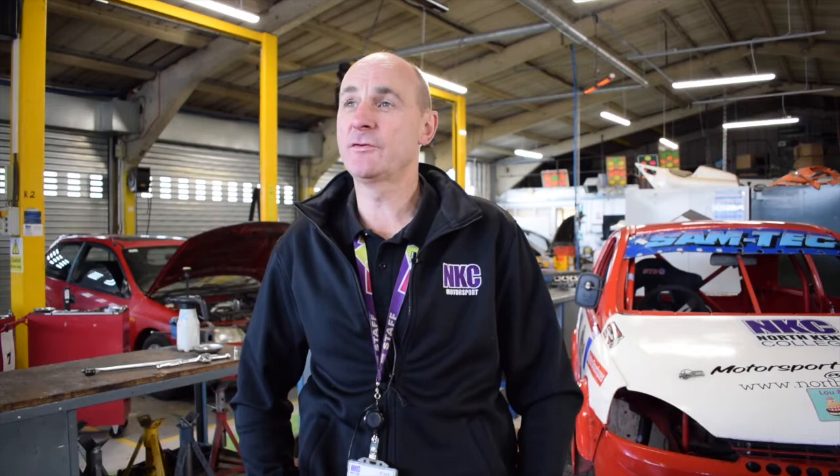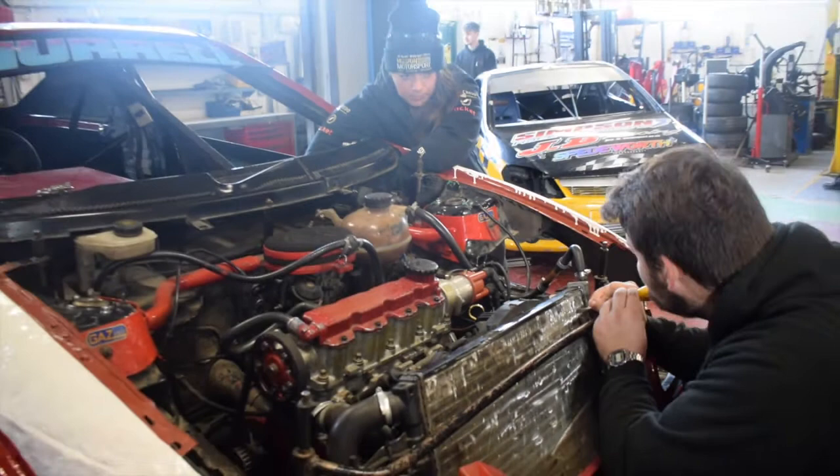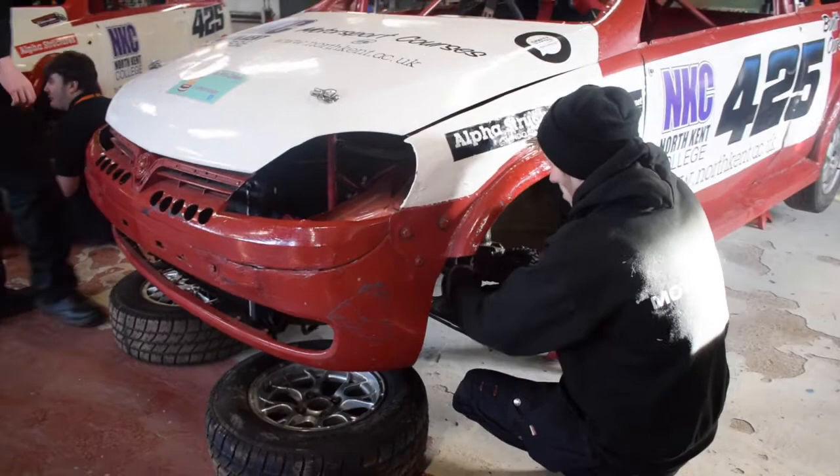With the race team cars, we prepare all of our own cars. We take a standard road car and strip it out — we've got the rules and regulations for the formula we currently race in, and we follow them. We prepare the car with a safety cage and with the modifications to the engine and suspension, and then we go and race it.